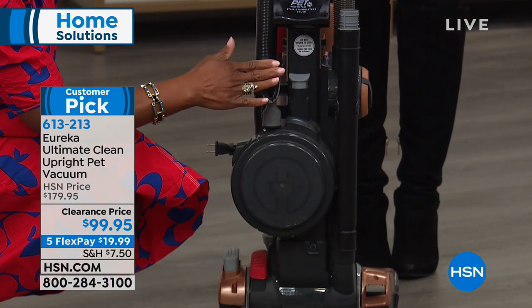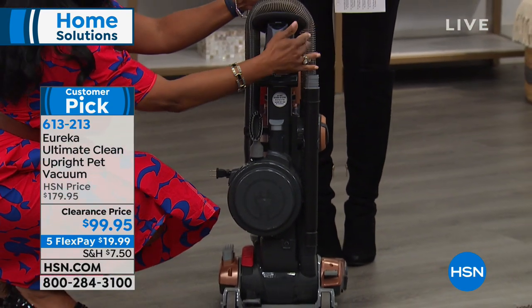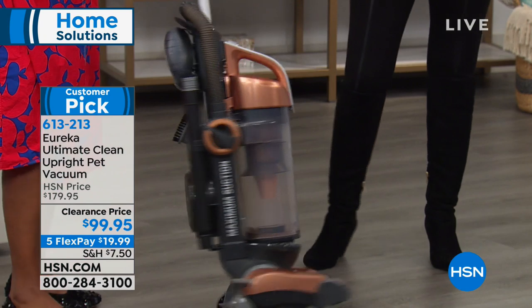Look at this cord — 27 feet long. You might think that's going to take all day to rewind, but look: I just pull it out, push the button — it's got the auto rewind. Everything is on board: your brushes, dust brush, turbo nozzle for the stairs and upholstery, an eight-foot hose, the extension wand, and the crevice tool. Everything you need is all in one place.